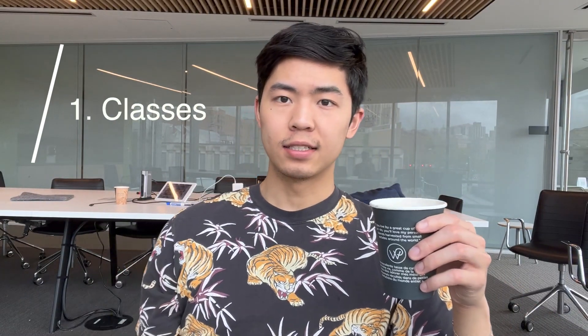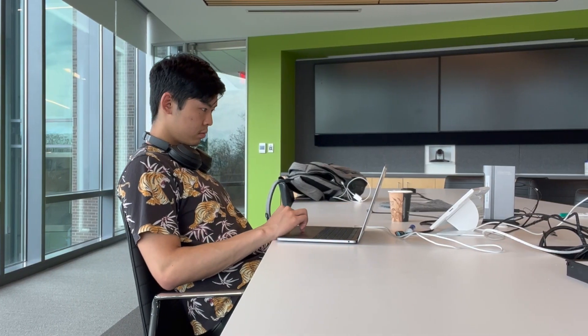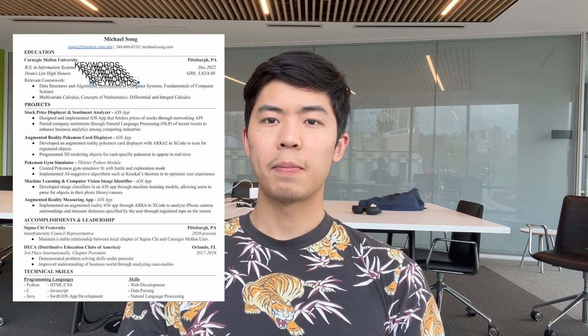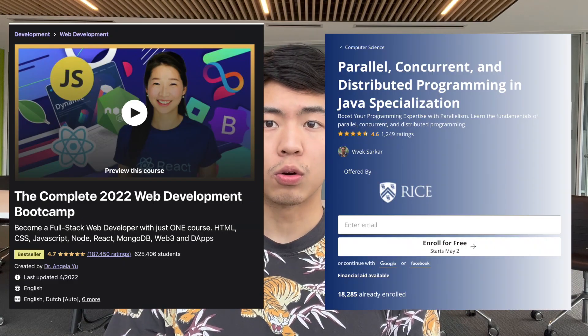The first step is to take classes. You need to have the skills and the knowledge to pass your interview, get the offer, and do well in the internship to get the return offer. Taking these classes also allows you to put them on your resume, and these class names can serve as keywords that resume parsers at big companies look for in order to pass your resume screen. Keep in mind that these classes don't need to strictly be from your university — they can also be from online resources such as Udemy or Coursera.